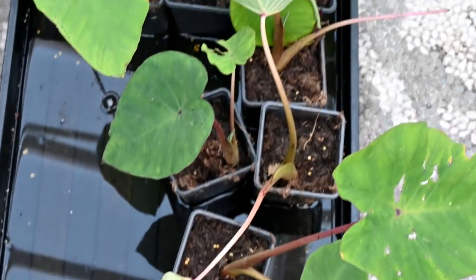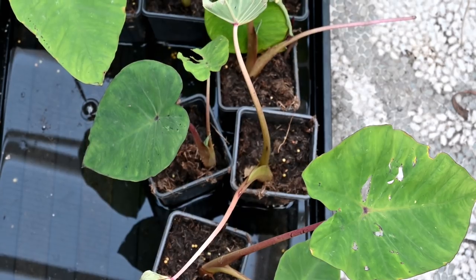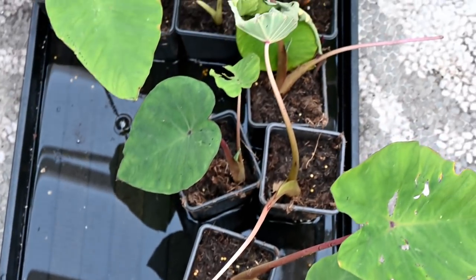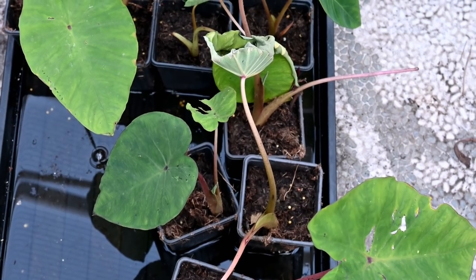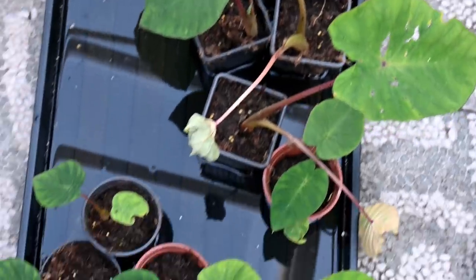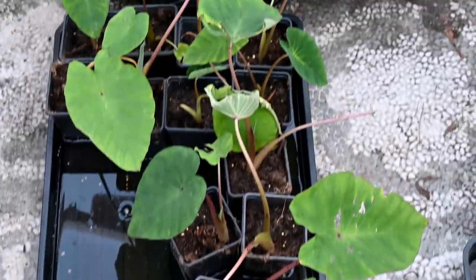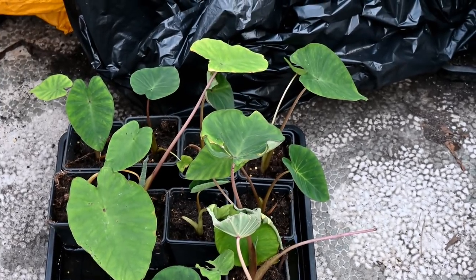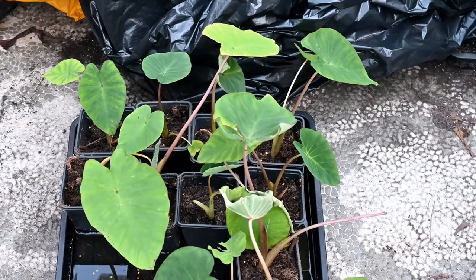Even this one where the leaves are completely folded up - once it's settled in, it's in a tray of water so it's definitely got enough water, but the roots just don't like being broken and dug up. It will grow new leaves. In another three or four weeks these will be nice well-rooted little plants that will be sold at the open days, along with lots of other plants that have been propagating all spring and summer.